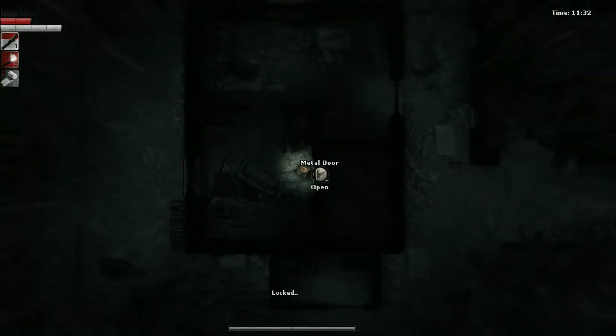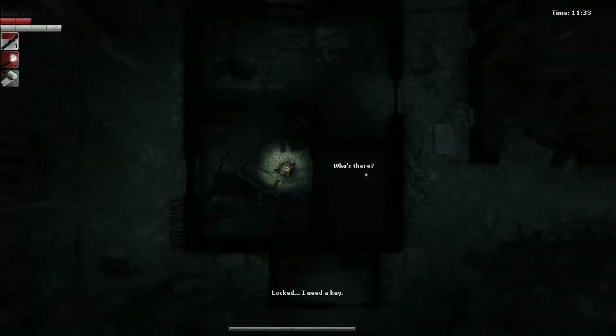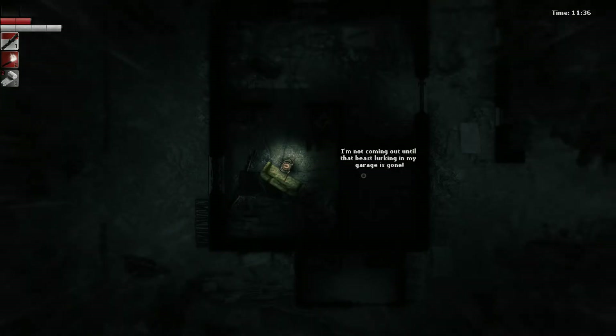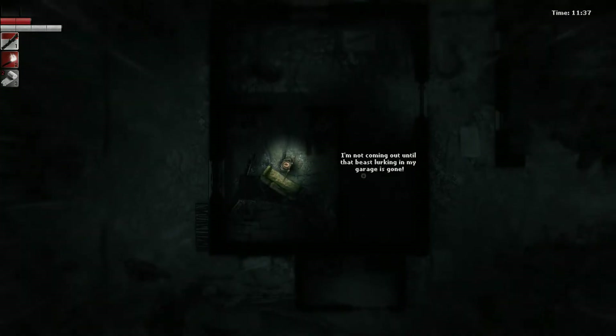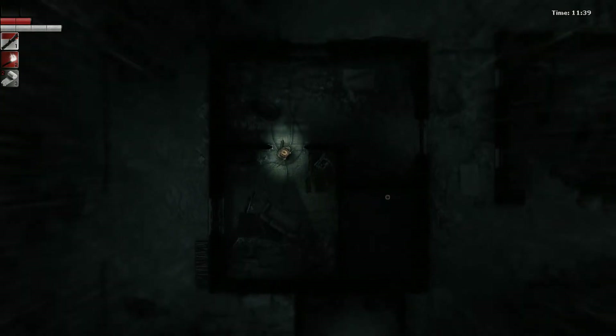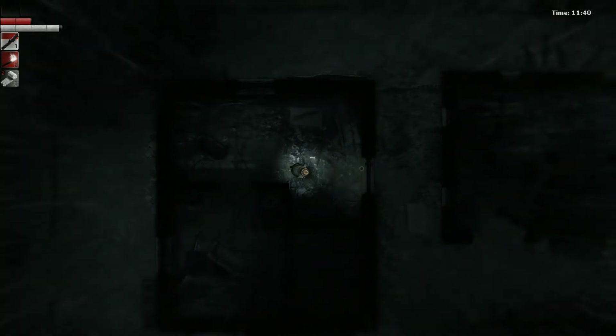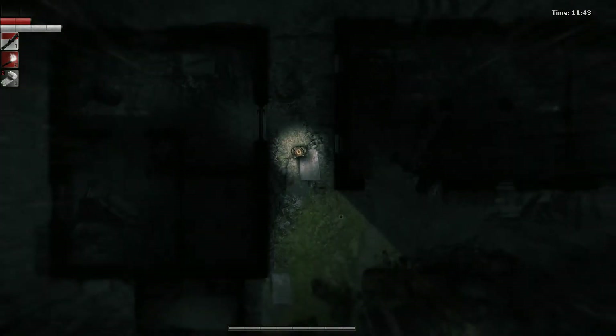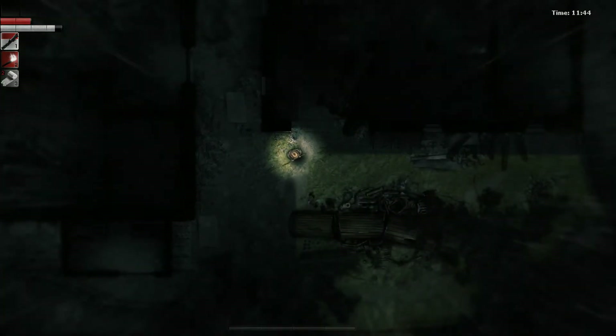What's in this door? It's locked. 'I'm not coming out until the beast looking in my garage is gone.' Oh okay — beast lurking in the garage. All right, let's go handle whatever's in the garage.